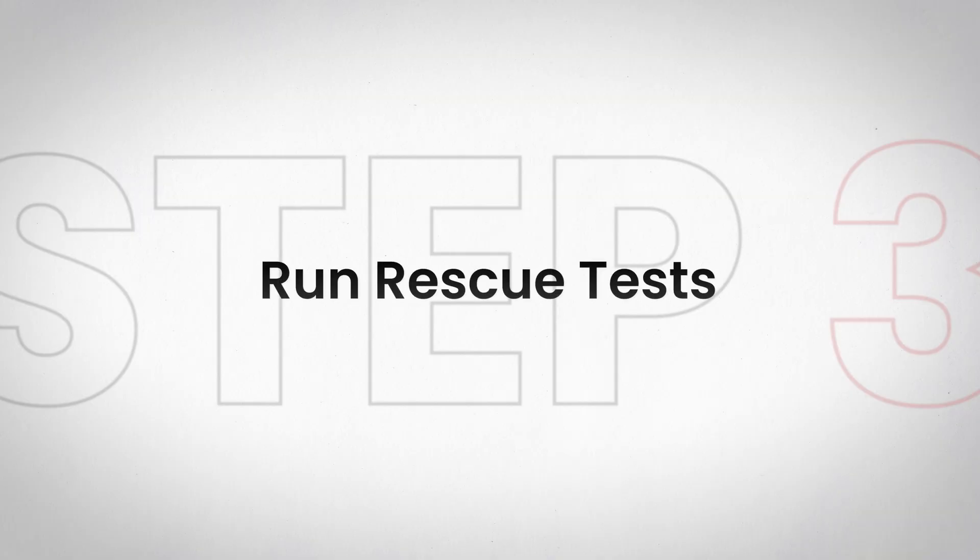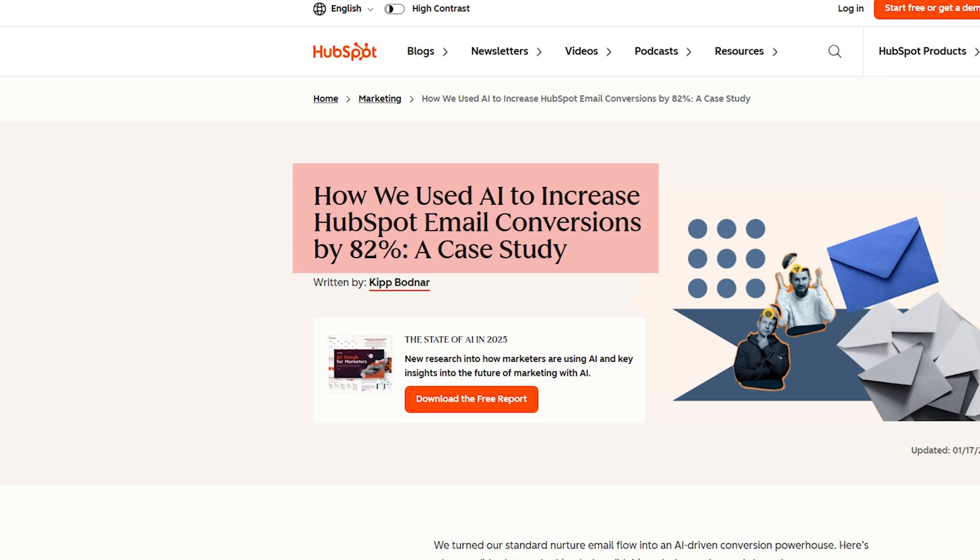Step 3: Run rescue tests. Pick two of those rewrites and run them as rescue A/B tests. This is faster than creating entirely new campaigns, and often the performance lift is dramatic because you're fixing a proven concept instead of starting from scratch. HubSpot reported an 82% increase in conversions when they applied AI optimization not just to subject lines, but across every element of their emails. When you fix the weakest link in the chain, everything else performs better.